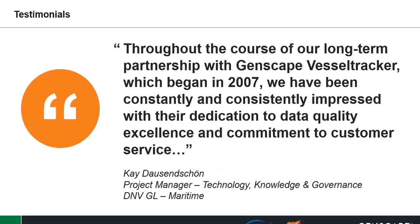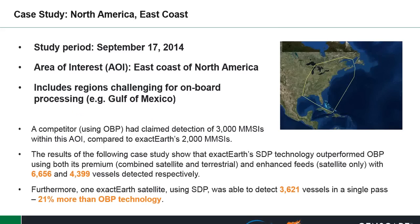Another example of how we work in partnership with our clients, building long-term relationships: clients have been consistently impressed with our dedication to data quality, excellence, and commitment to customer service. With that, I'd like to pass you over to our partners at ExactEarth. Bruce, over to you.